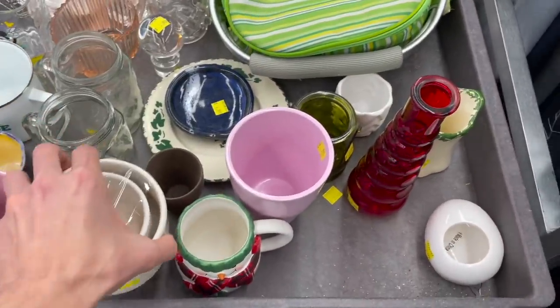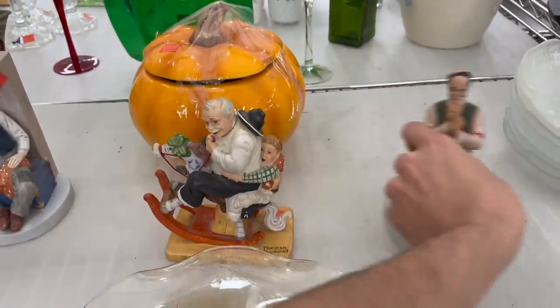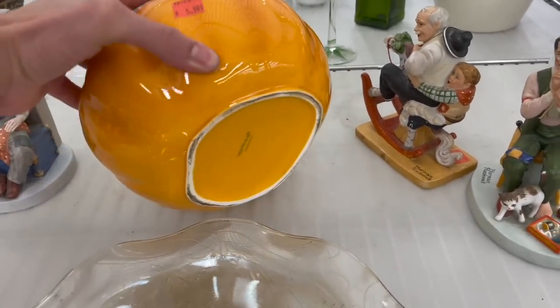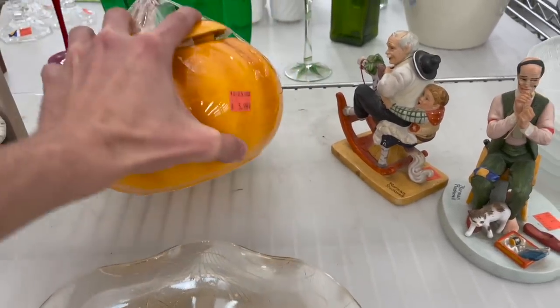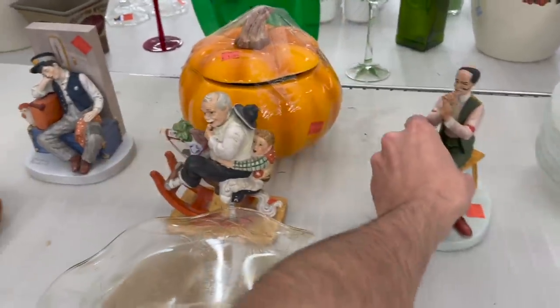I think that's a little bit newer. It's a ceramic pumpkin — let's take a look and see who made that. $5.99. It's Teleflora — a Teleflora gift. Someone will buy that for themselves.